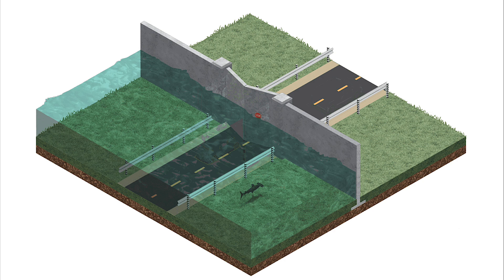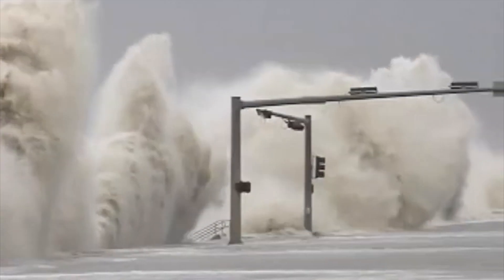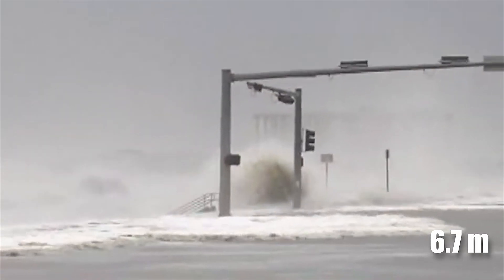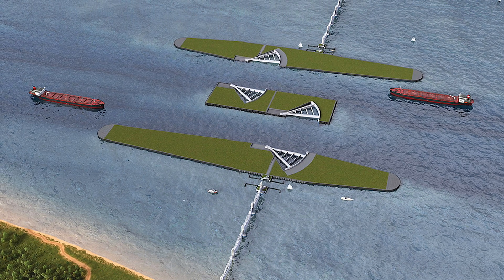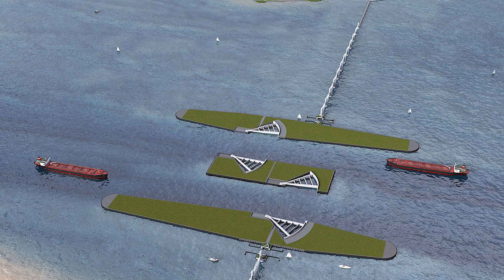Its design features towering storm surge gates and fortified dunes capable of withstanding surges as high as 6.7 meters. With construction set to unfold over nearly two decades, this monumental project marks the largest civil engineering endeavor ever proposed in the U.S.